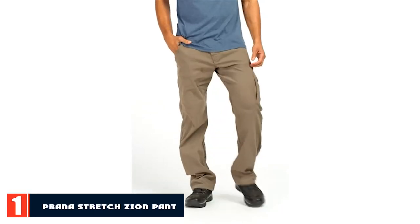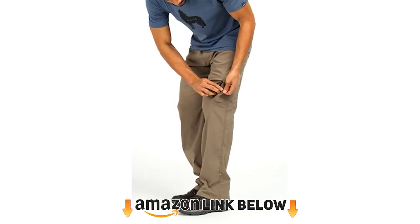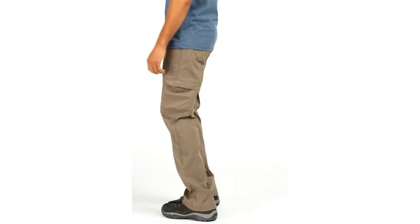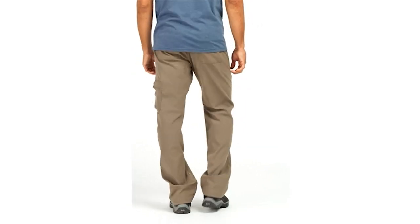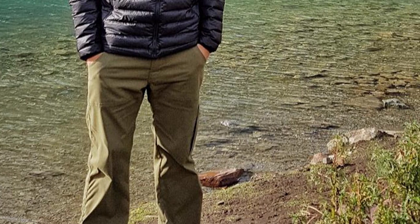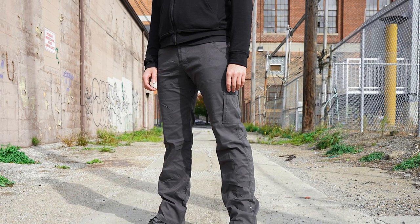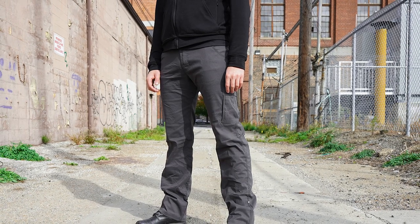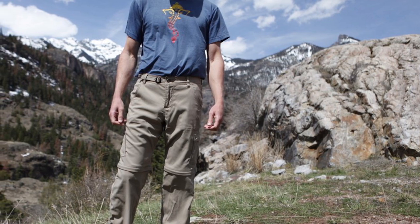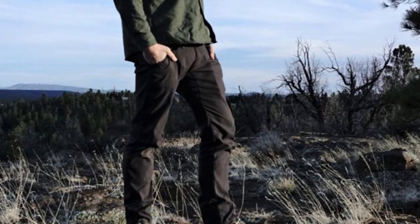At the first position of our list we have the Prana Stretch Zion pants. They are made from 97% nylon and 3% spandex. Spandex is very popular in hiking pants because it allows the pants to stretch a bit, making them comfortable for hiking. The main benefits are that they are stretchy, comfortable, and come with a DWR finish — DWR stands for Durable Water Repellent — meaning they perform better in the rain.